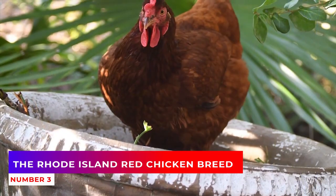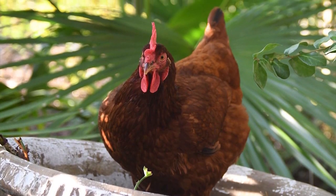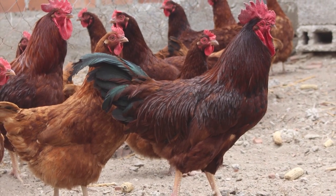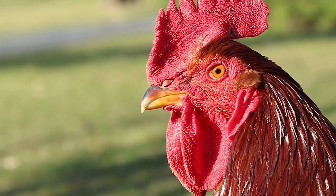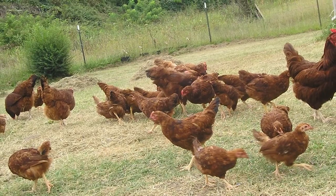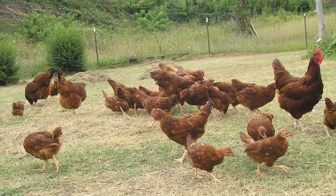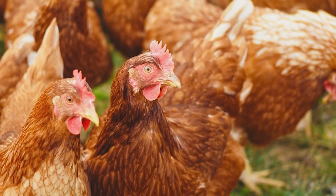Number 3: The Rhode Island Red Chicken Breed. The breed originated in the U.S., where it's used for a dual purpose, both for eggs and meat. These chickens are most popular with small chicken farms because they can adapt easily to backyard conditions. They have a high resistance against disease and usually a rather tough temperament. A Rhode Island Red chicken can lay up to 260 eggs per year.